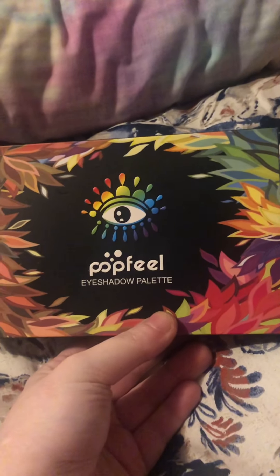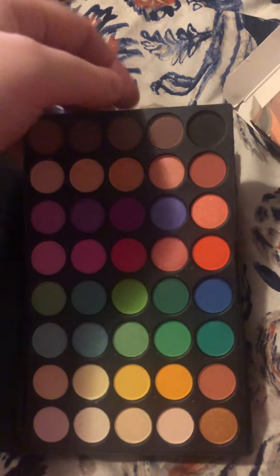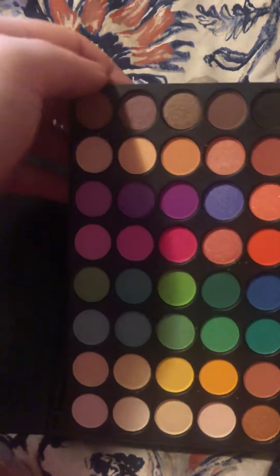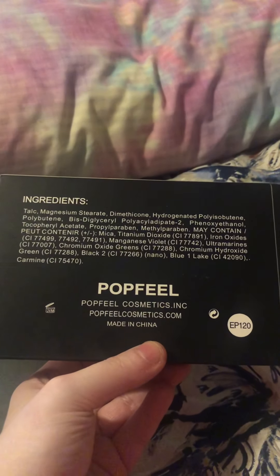I also forgot to tell you - I got $10 in cash. And I also got this eyeshadow palette that I forgot to mention - it was just in my makeup bag. It comes with a bunch of pretty colors.